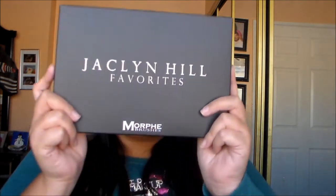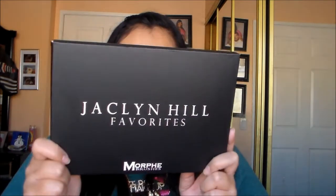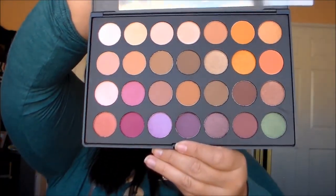And this one is the Jaclyn Hill palette — I've been seeing it all over YouTube, everyone has been raving about it, so I had to get my hands on it. I'll definitely do a look for you guys because it's just so pretty. I'm so excited — I could do so many different looks with this palette.